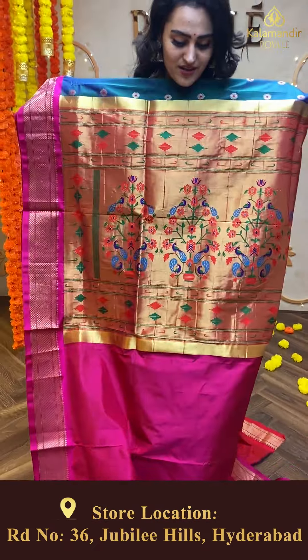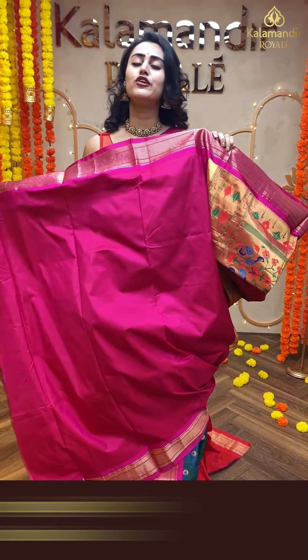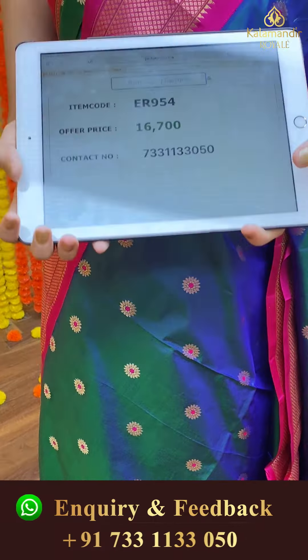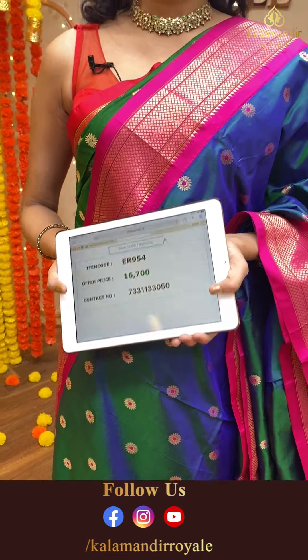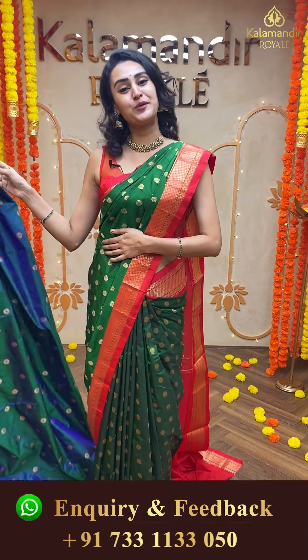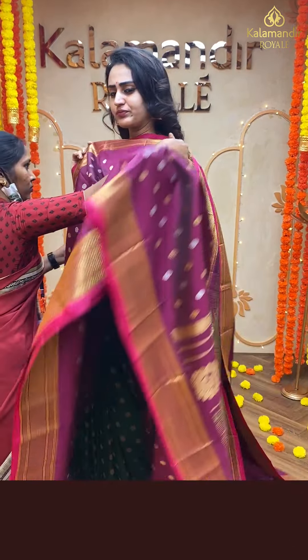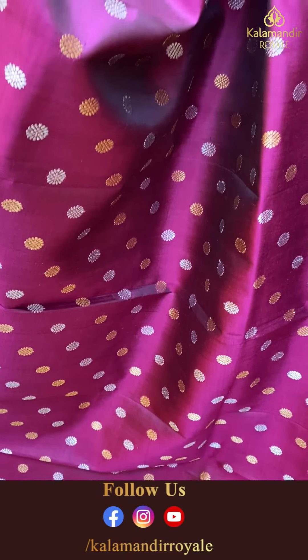Moving on to another pretty one, which is again a beautiful dual shade — a peacock blue shade. The body has completely floral beauties all over in gold zari, very beautiful. The border has a beautiful Narayanpet border. The pallu has a beautiful Paitani pallu, absolutely wonderful. The blouse is a beautiful hot pink contrast blouse. The code of this beautiful saree is ER954 and this retails for ₹16,700.